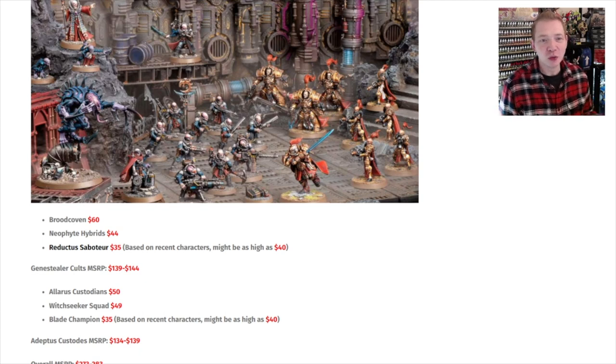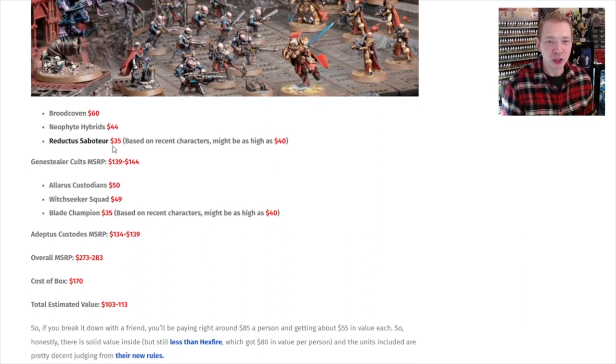On the Genestealer side of things, it's all kits we've seen in the past. You've got the Brood Covenant, a pack of Neophyte Hybrids — which are always good to build up your list — and the Reductus Saboteur. It has value in GW money. We figured the Reductus Saboteur is going to be $35, and the Blade Champion is going to be $35, could be as high as $40 for special characters. Solid value — at least $273 in GW money value in this box that costs $170.